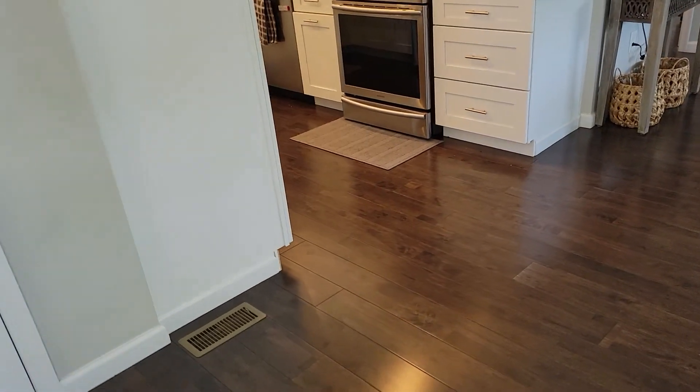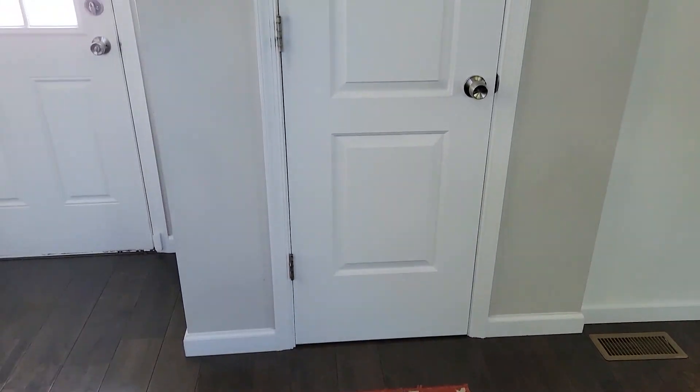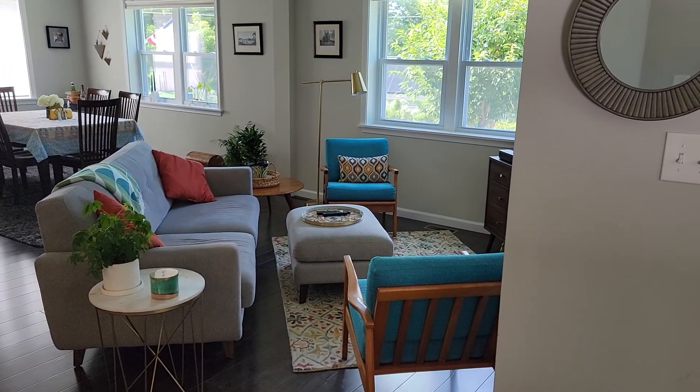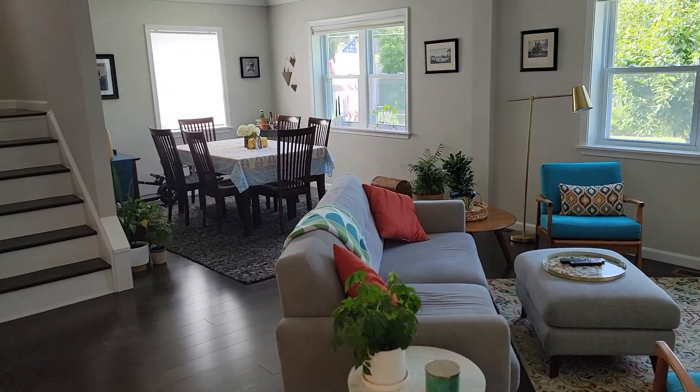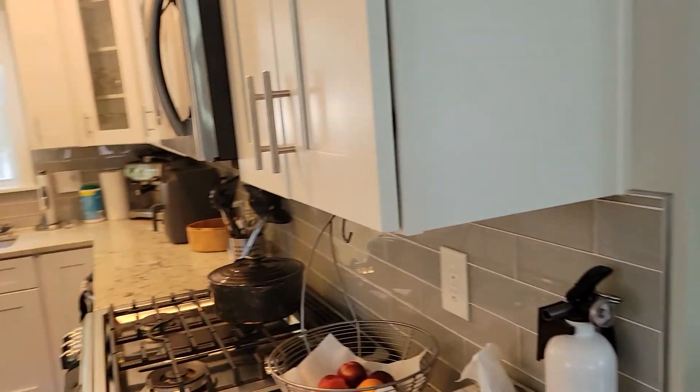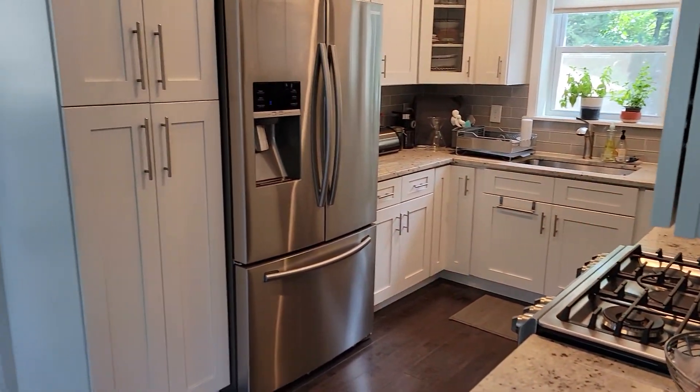Nice quality laminate floors here. Coat closet. So it's a split-level house — living room, dining area. I believe this whole place was renovated about five years ago.